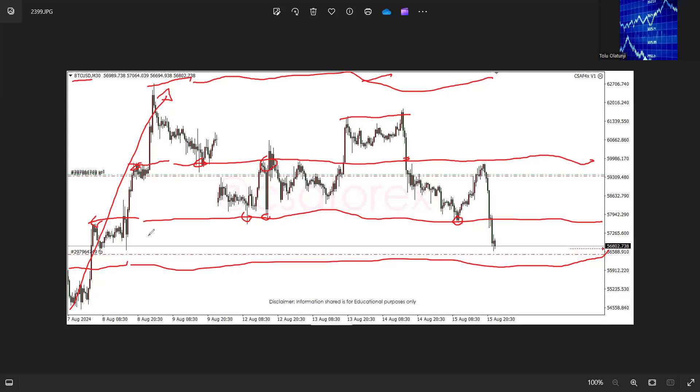This was where we got our entry. Price pushed back up to this area again — the area that has acted as resistance in the past and support in the past as well. We then had these two candles here — a bearish engulfing candle — this was our rejection and we used that as the trigger for our entry.